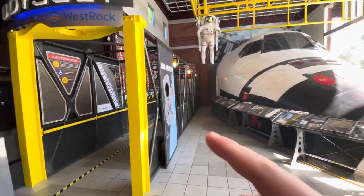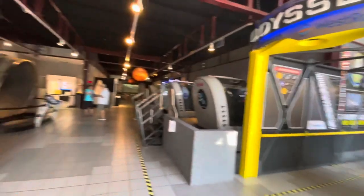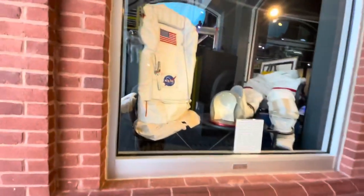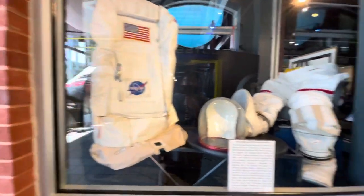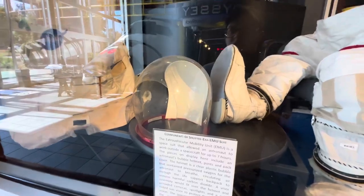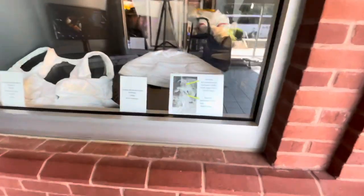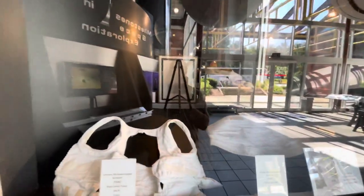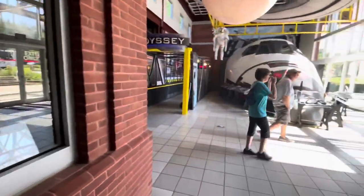They actually have a little photo op right here — kids would probably like that. There's a spacesuit; it might look like a junk pack, not entirely sure, but there are the pants and then a helmet. A lot you've got to wear. Also, a big group of people just came in, so it's about to get a little bit loud.